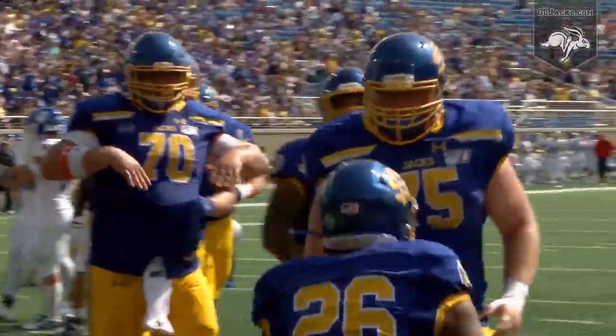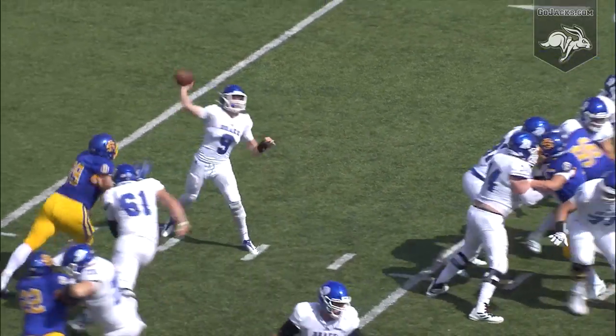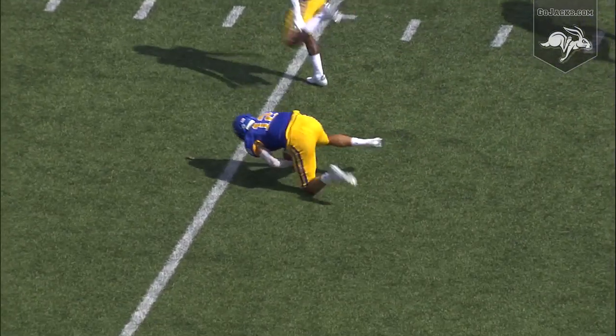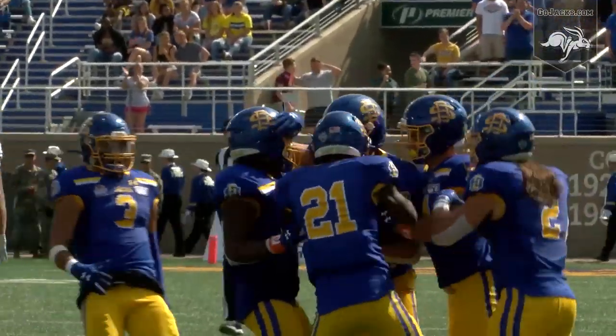Drew Lauer behind Ian Corwin, play action fake. Corwin with a dangerous pass near side, and Logan Backus makes a diving interception at the 36-yard line.